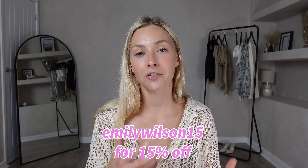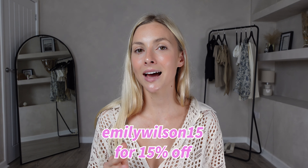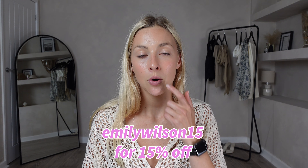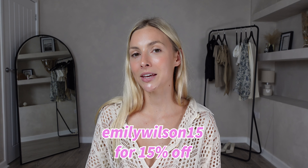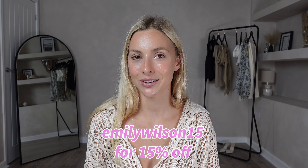That concludes my Chic Wish try-on haul. I really hope you've liked this style of video. I'll link everything I can in the description box down below and don't forget that Chic Wish have kindly given you a 15% off code — EMILYWILSON15 — which will get you 15% off your order. Thank you all so much for watching and with all your support on my channel I will see you next video.